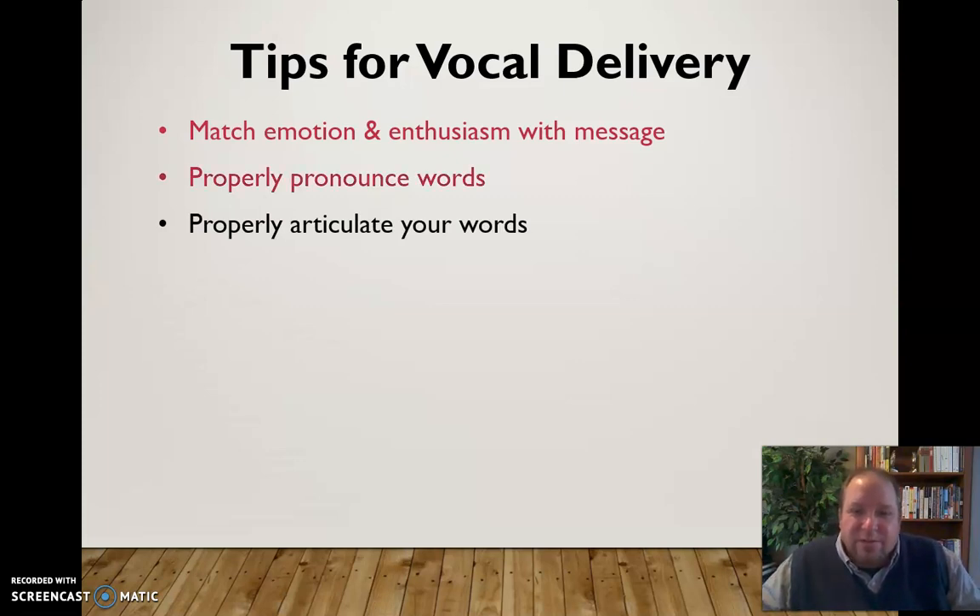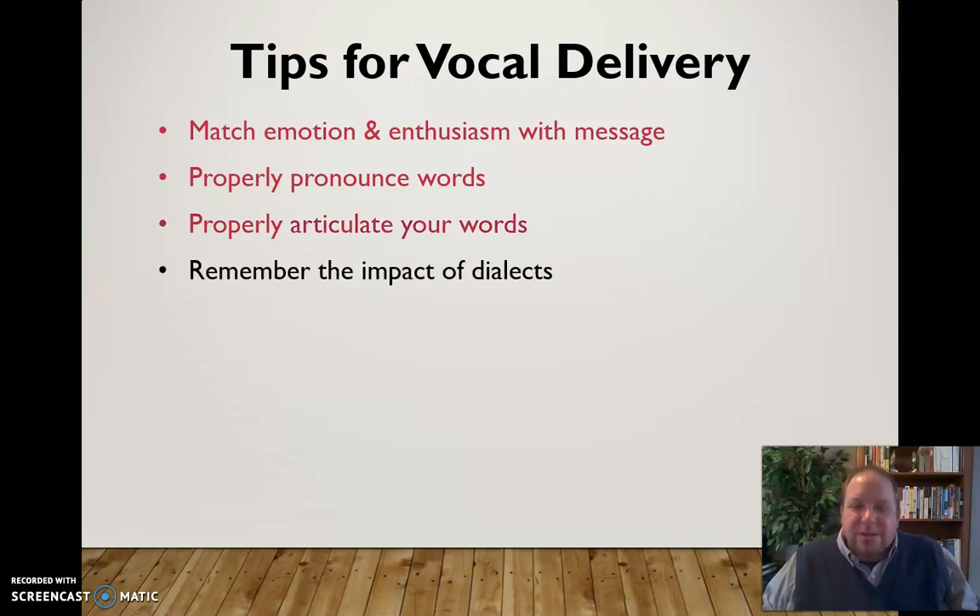You also need to articulate your words. This is going to feel a little strange for many of us in the United States — we get a little lazy with our mouths and how we form letters. Think of people who sing and move their mouths a bit more; that's what you need to do. It needs to feel a little uncomfortable — if it doesn't, you're probably not doing it enough. Articulate clearly so the audience can understand and differentiate between your words. Also remember the importance of dialects; your accent may help or hinder you depending on whether it matches your audience's.